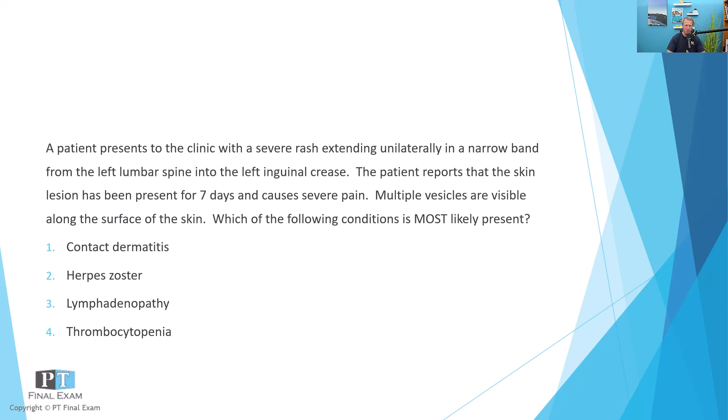Which of the following conditions is most likely present? One, contact dermatitis. Two, herpes zoster. Three, lymphadenopathy. Four, thrombocytopenia.